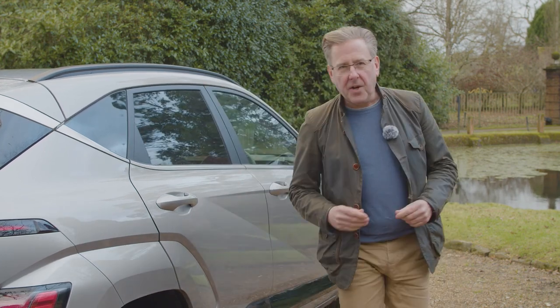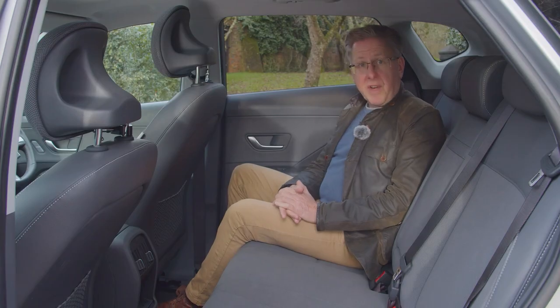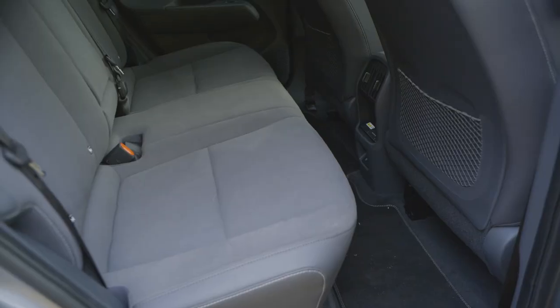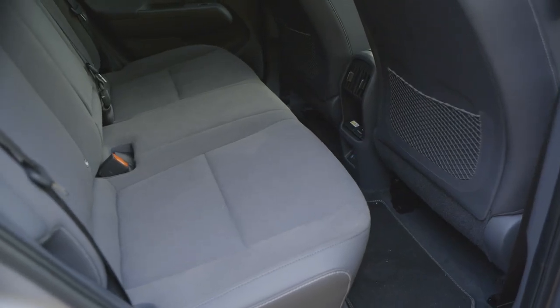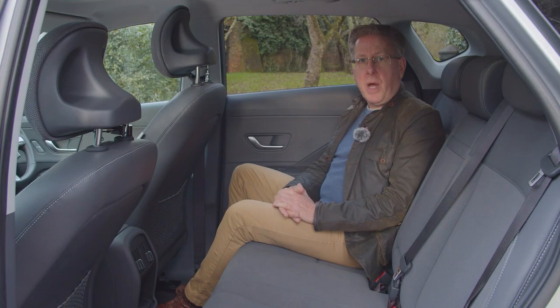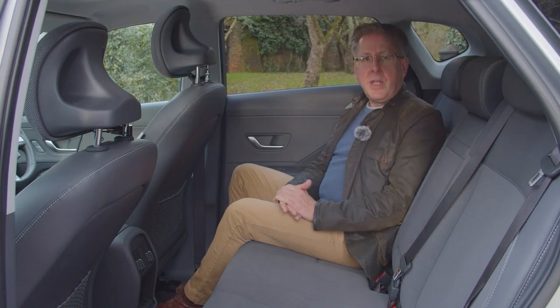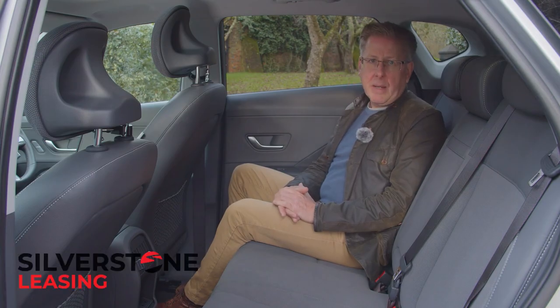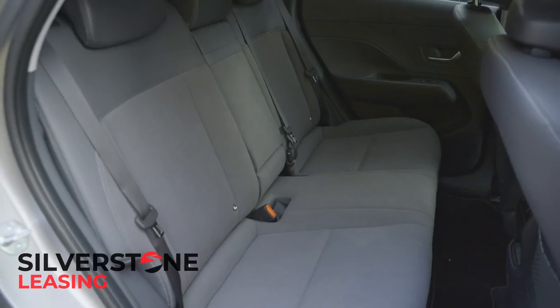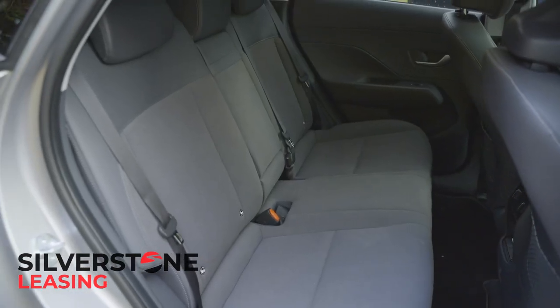Let's take a look in the rear. Leg room is usefully improved thanks to the 60mm wheelbase length increase and helped by these seat back cutouts. A long-legged six-footer would have no trouble sitting behind an equally lanky front seat passenger. Having said that, you can really only still take a couple of adults comfortably back here despite the relatively low transmission tunnel.